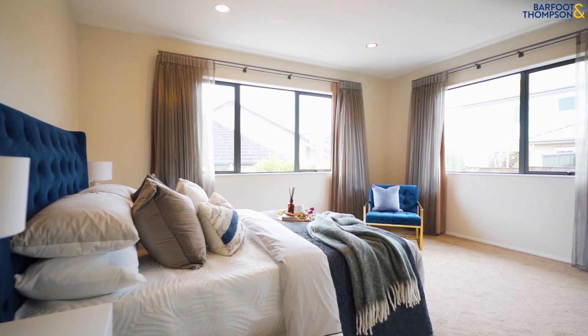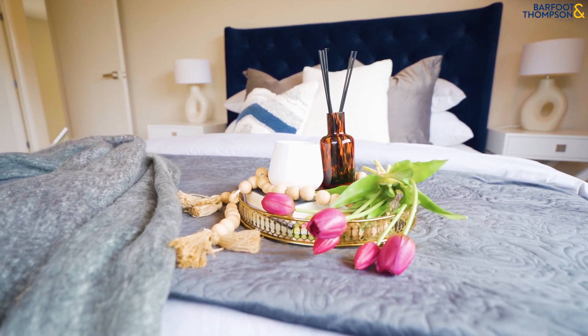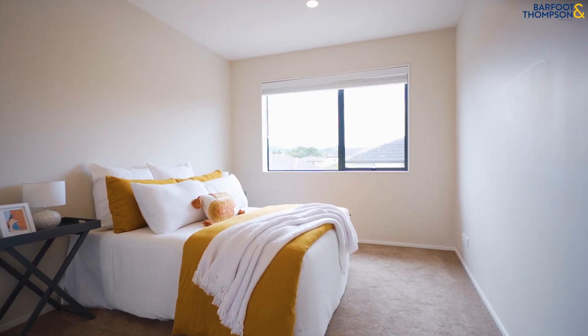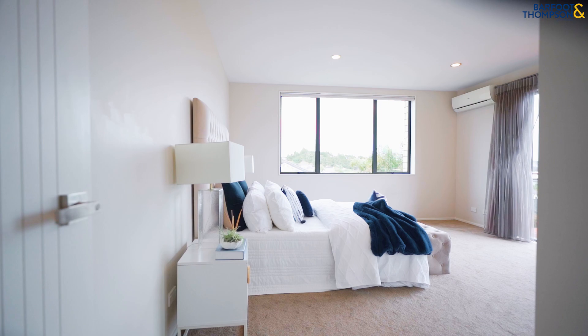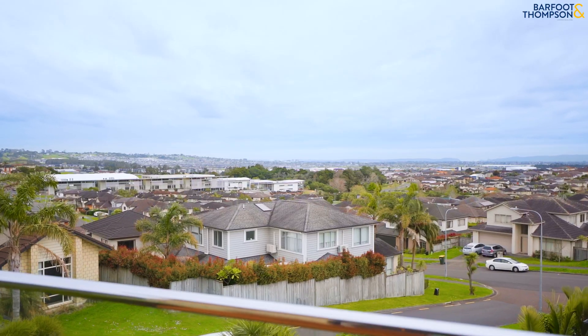Ascend the wide staircase to the upper level, where you will find two opulent master ensuites with walk-in wardrobes, as well as a semi-en-suite bedroom and a spacious additional bedroom. Enjoy peaceful urban views from the balcony, enhancing the home's serene ambience.